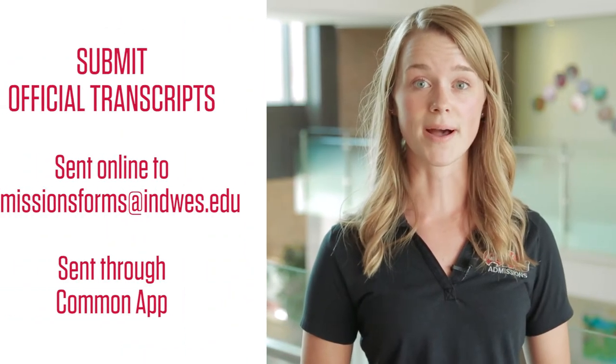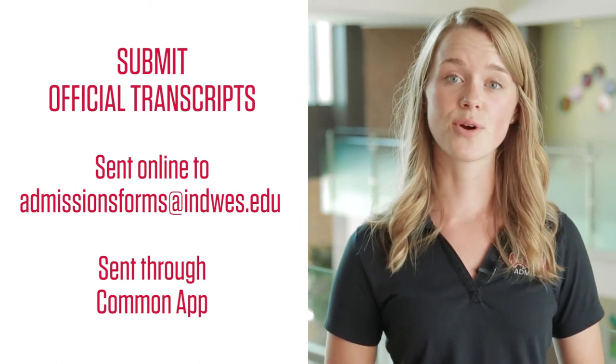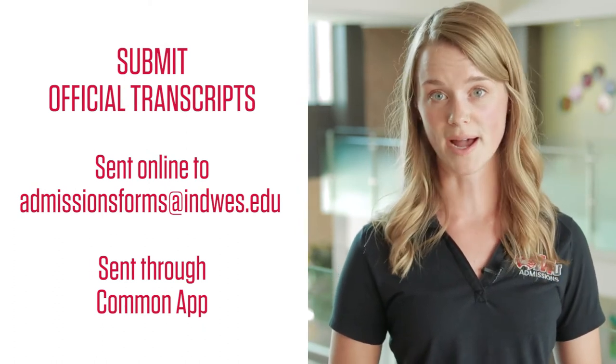The application opens the summer before your senior year of high school, or for transfer students, a year before you plan to start at IWU. Step two is to submit your official transcripts. Official transcripts can be sent by your school to admissionsforms at indwes.edu or through Common App.